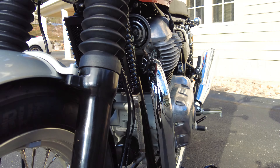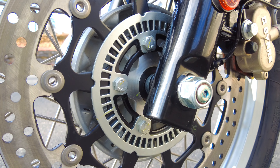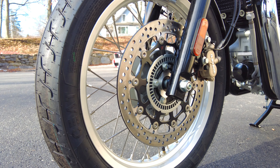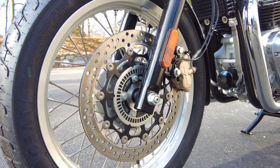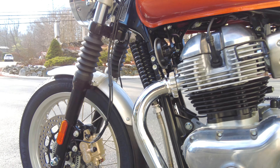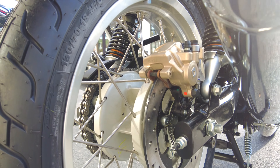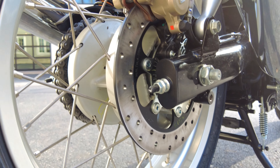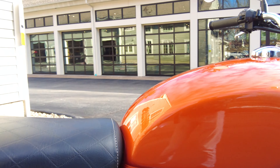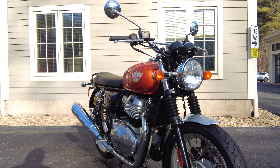Now let's talk about the brakes: standard ABS front and rear. We can see the tone ring right there for the ABS sensor to read. There's a nice floating design rotor, drilled, with a two-piston hydraulic caliper — 320 millimeters on the front rotor. The rear rotor is 240 millimeters with a single-piston caliper. Plenty of stopping power — really high-performance brake design stops this machine with no problems.